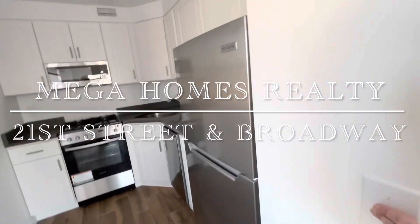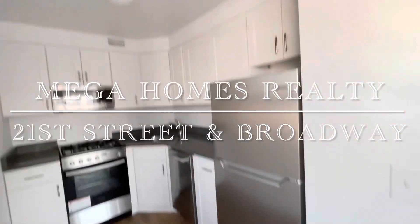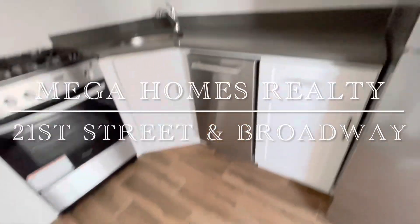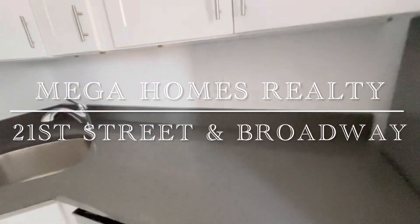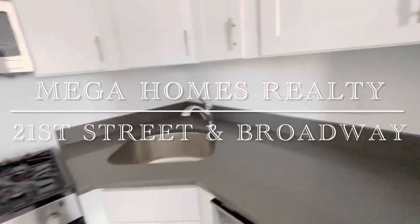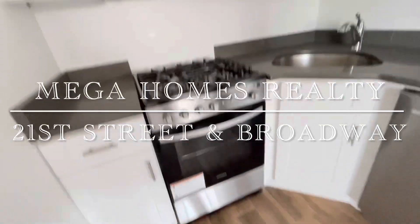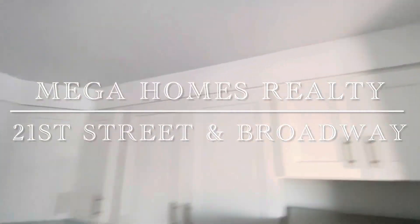New kitchen, newly renovated with stainless steel appliances including a dishwasher. Beautiful quartz countertop, nice microwave, fan, and plenty of kitchen cabinets.